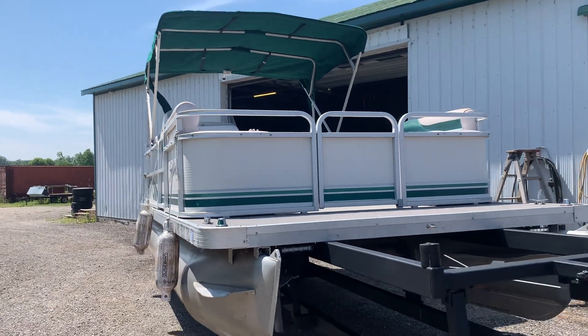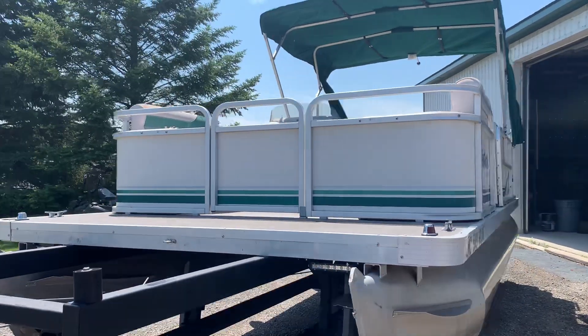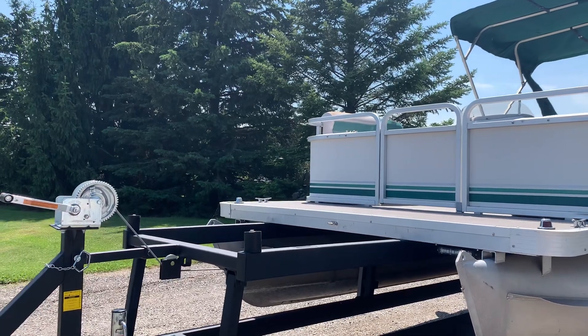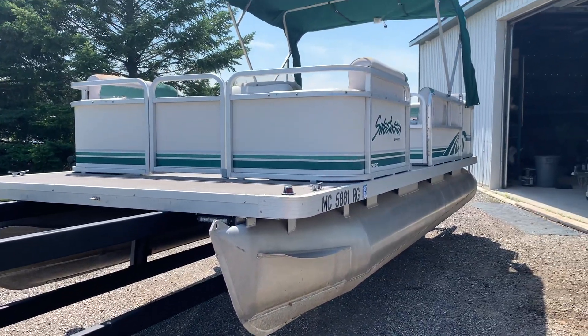It's got driving lights and nav lights. Trailers are sold separately — we price every boat separately along with the trailers separately. That's a brand new center-lift trailer; not needed for this boat, but let us know if you need a trailer.